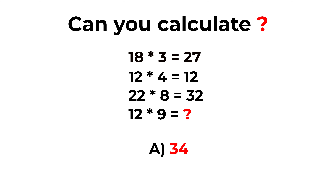Choice A, 34. Choice B, 36. Choice C, 38. And Choice D, 40.